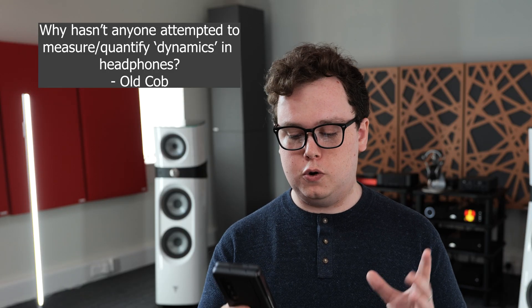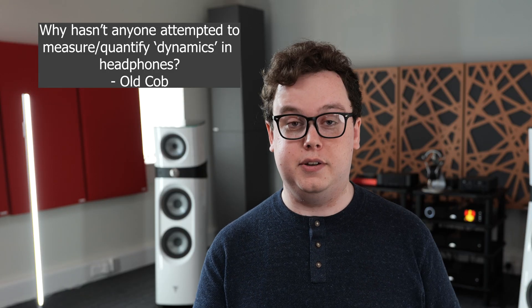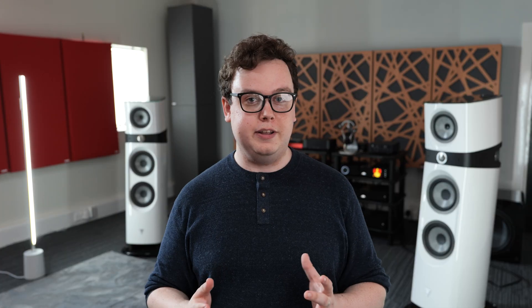Why hasn't anyone attempted to measure or quantify dynamics of headphones? Quite frankly, because people don't agree on what that term means. In order to quantify and measure something, you first have to get people to agree on what they're actually talking about. Whilst a lot of people might be agreeing on the same thing, you'll also see people saying that a given headphone has no dynamics and lacks impact, and others saying it's fine. It's mostly a problem of people not agreeing what the term means, as is the case for a lot of audiophile terms.